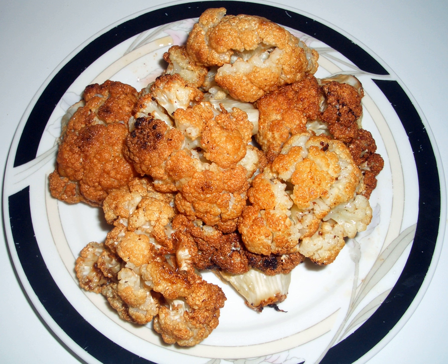Gobi Manchurian is an Indian-Chinese creation of crispy batter deep-fried cauliflower with a spicy tomato sauce. Gobi, sometimes spelled gobi, is Hindi for cauliflower.